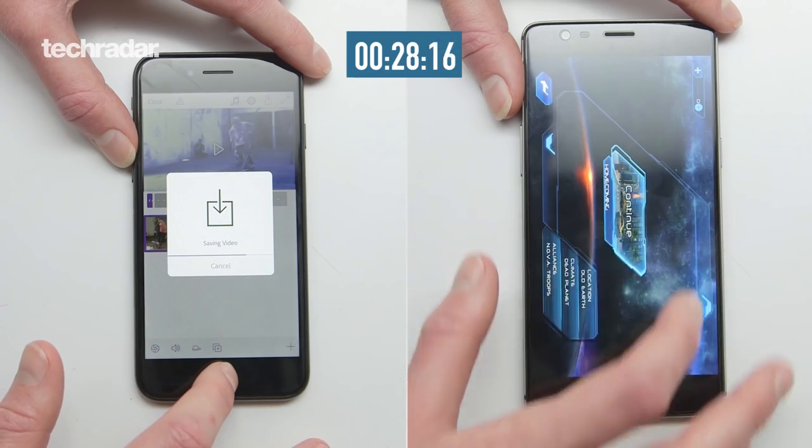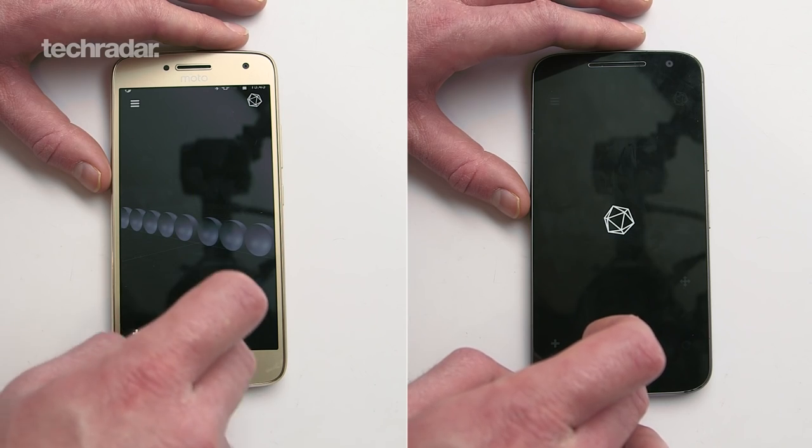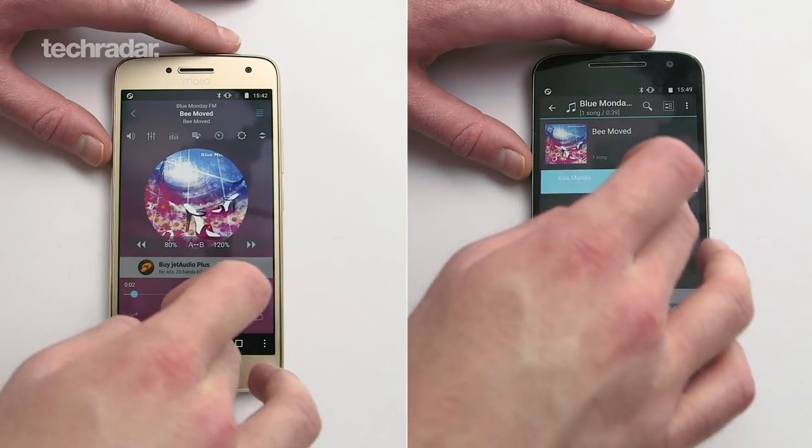Now the one thing we need to talk about is this is a highly intensive test. This test is actually designed by us for phones such as the Samsung Galaxy S8 or the iPhone 7, really top of the range phones. We're doing 3D modeling, really intensive gaming, high res tracks — some really difficult things that Motorola probably won't be able to handle on their budget line of phones. So we decided to pit these two phones together and let's see what Motorola does.